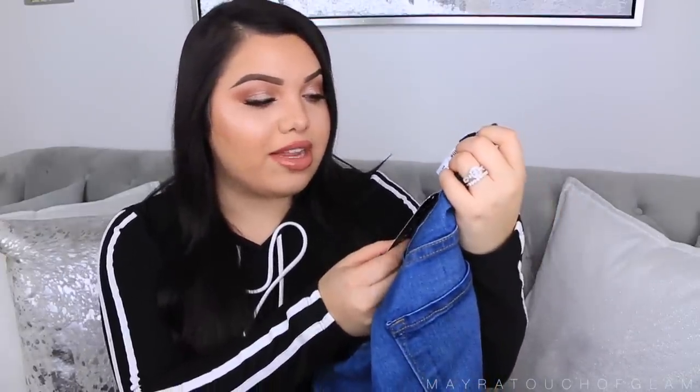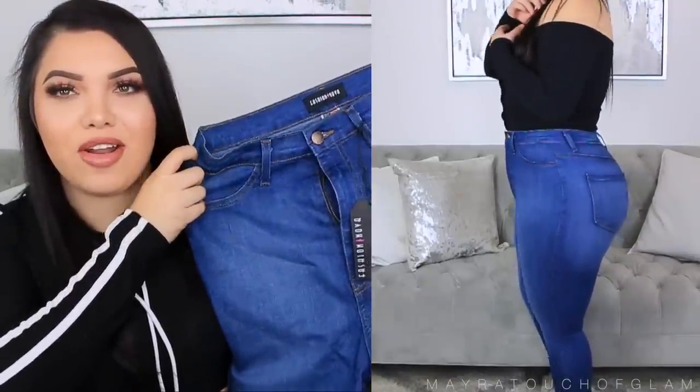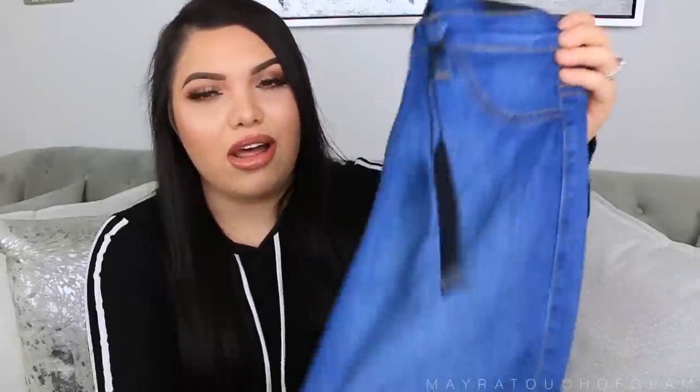The next pair of jeans I got are the Classic Highway Skinnies in color medium blue wash. On camera they're coming off a lot more blue than they actually are, which is really weird, but I promise you it's like the perfect blue — so pretty. It's a lot lighter than it looks. This is also a really popular pair.